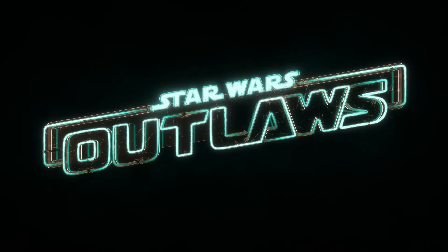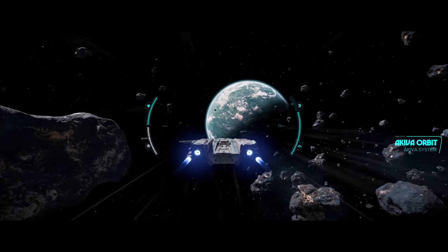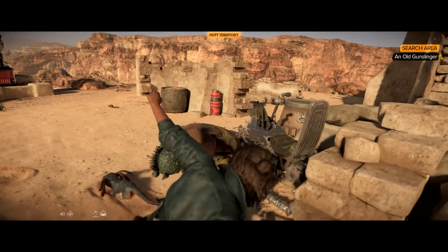And that's some of the things that you may have missed in our latest gameplay walkthrough. The team is hard at work crafting this galactic scoundrel adventure and we're excited for players to experience the Outer Rim as Kay and her companion Nyx on August 30th. If you're willing to take the risk, the galaxy is full of opportunity.